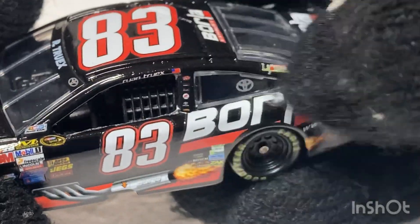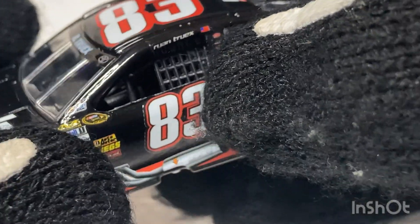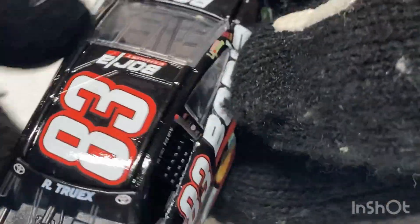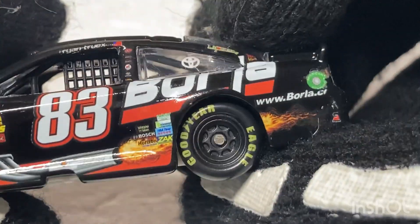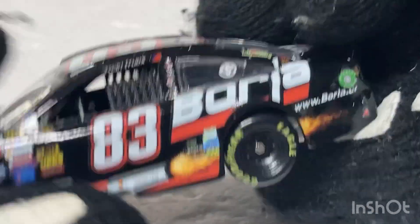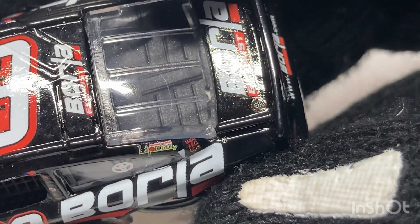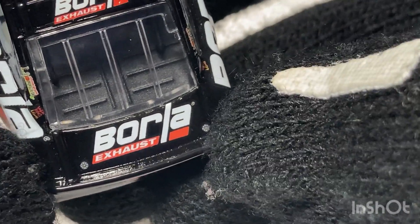Big Borla lettering there, you got the Toyota logo on the window. I'm going to try and show the interior — the interior is black, you got detail. PTC molds weren't the best back then, but they're way better than what they are now. And here's the bottom of the Diecast, you got screws on the bottom, PTC. I don't know what that sponsor is — I'm not even going to attempt to pronounce it. Borla Exhaust.